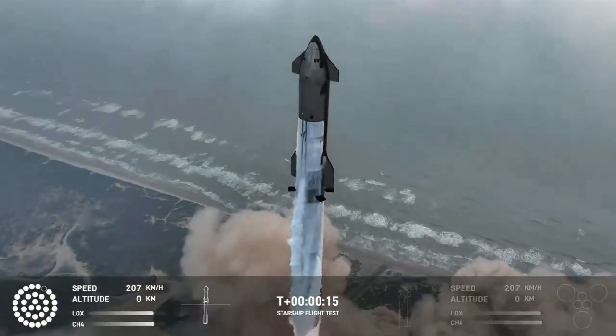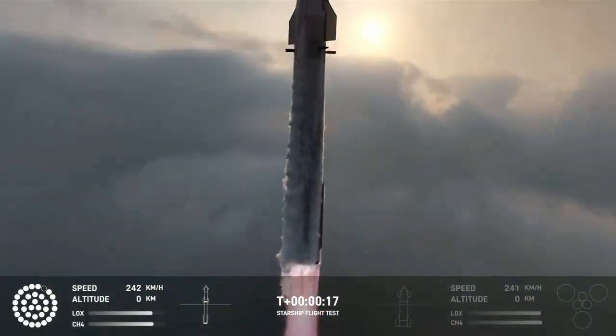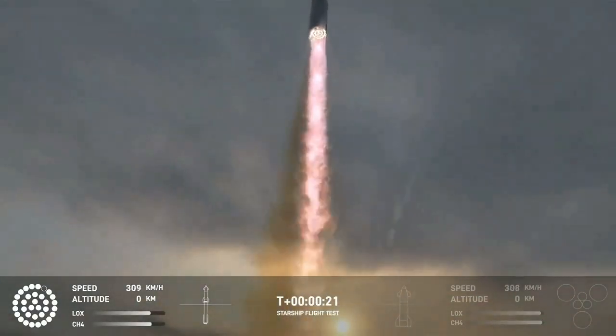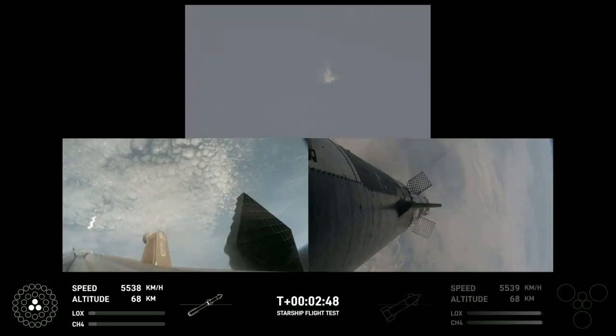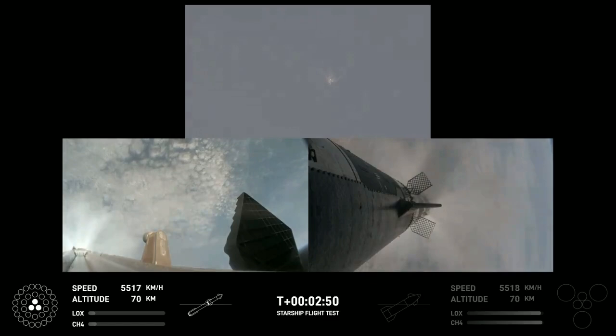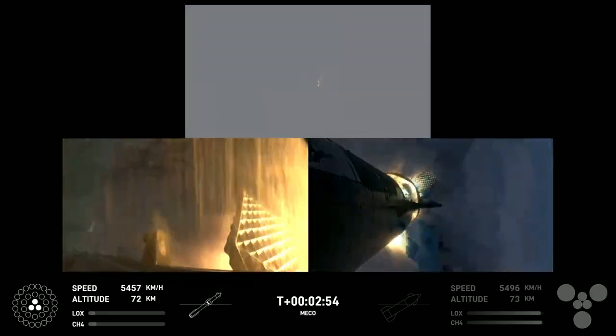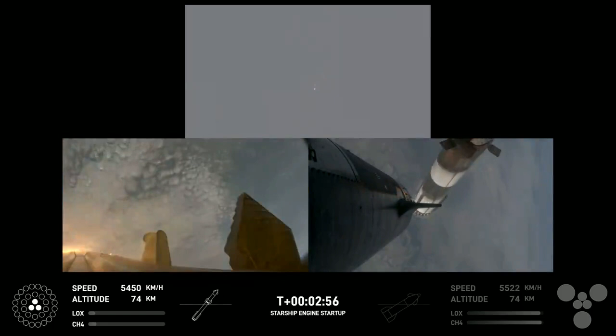Vehicle is pitching downrange. Booster engine cutoff. Ship ignition. Stage separation confirmed.